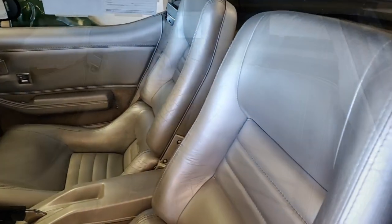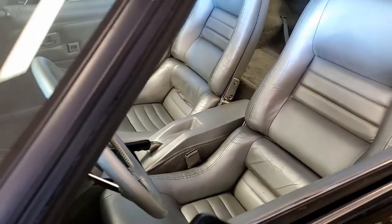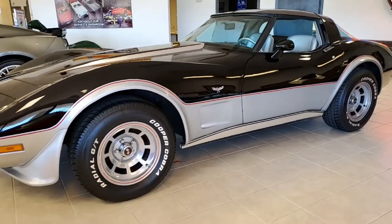Give one of our experienced sales representatives a call at 770-414-5552 and they'll be glad to help you with this car. Remember, we always have 120 Corvettes in stock available at our Atlanta location.